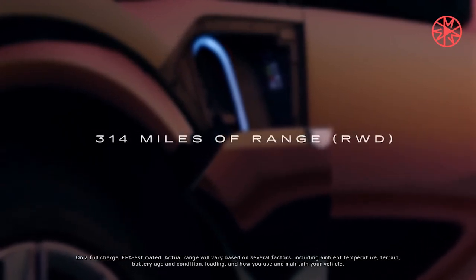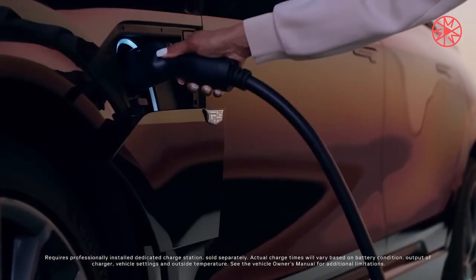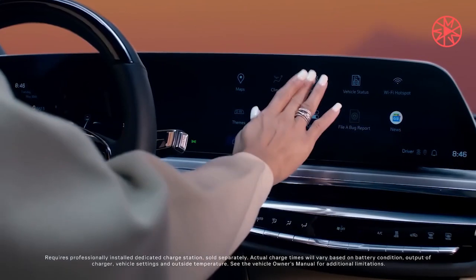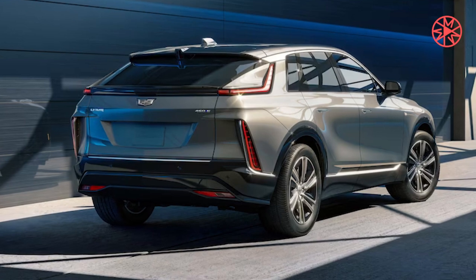If the Lyric is the yardstick by which the Optic is measured, we think 275 to 300 horsepower for the base model is a reasonable assumption. When it comes to MSRP, we think it may fall somewhere in the neighborhood of $50,000 to start and around $60,000 for the fully-loaded top trim.